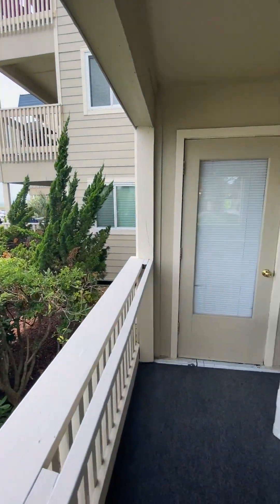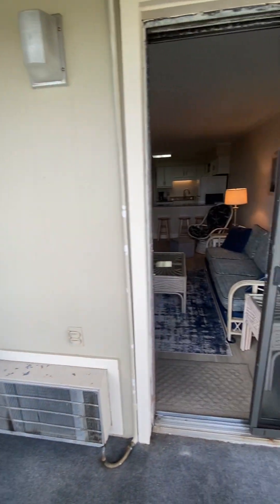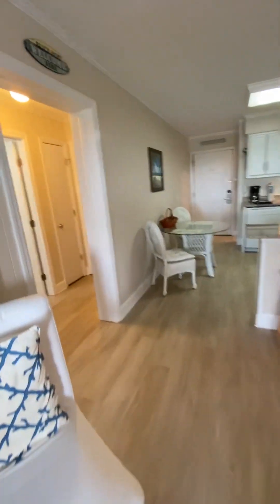There's access to the deck off of the primary bedroom as well. This is a two-bedroom, two-bath home.